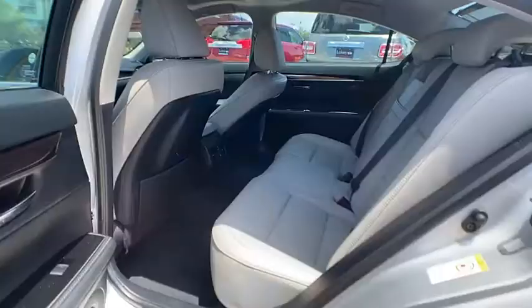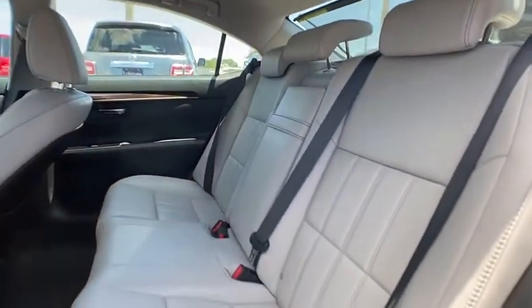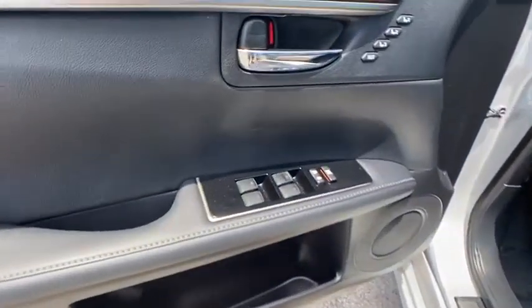Tire pressure monitor, heated mirrors, aluminum wheels, brake assist, traction control, stability control, daytime running lights, engine immobilizer, remote trunk release, 4-wheel disc brakes.